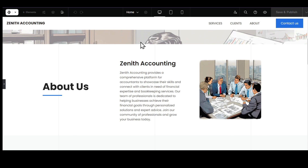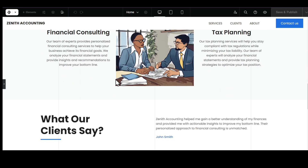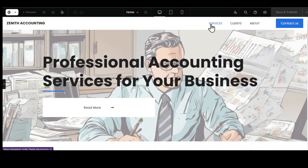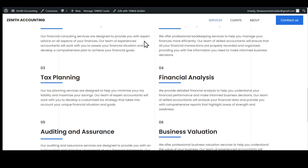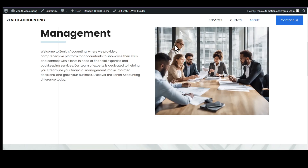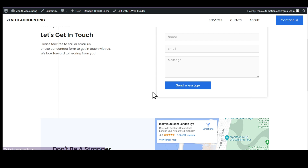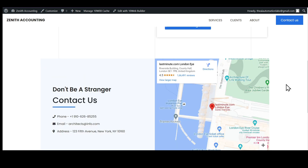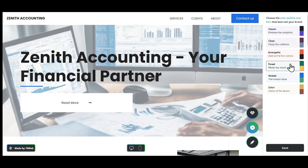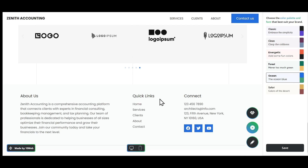It's got the Hero text, a brief section explaining about the company, our services, and some testimonials. Everything you see on here can be edited and modified. It even created different pages — here's our services page, a clients page for testimonials, the About Us page, and even the Contact Us page with a fully functional contact form, the company address, and a map pointing to the address. All these can be edited and modified. For example, if you want to change the colors and the style, you can change it right here. I think I like the Ocean Blue style.